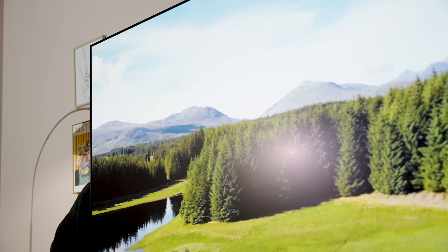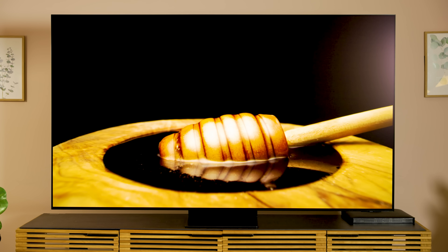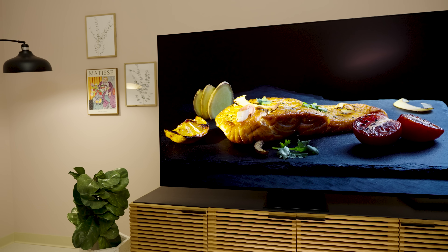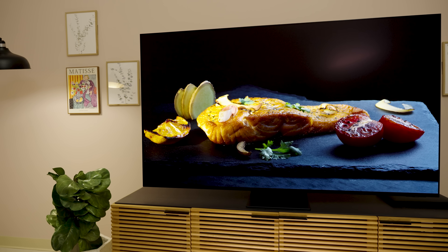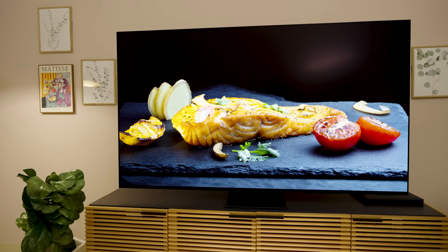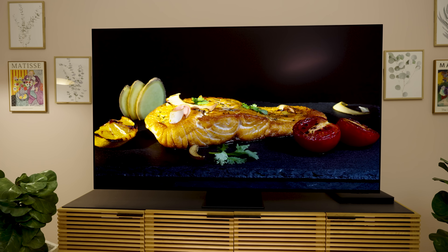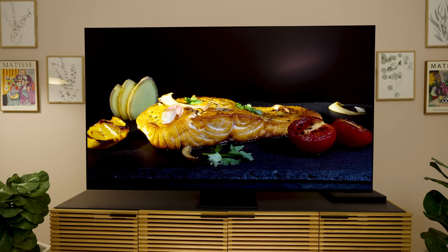If you have been worried that this TV's picture quality was going to suffer in any meaningful way due to the implementation of Samsung's new anti-glare technology, let me lay those concerns to rest right now. This TV looks phenomenal. There's been no sacrifice to brightness, no sacrifice to richness, no apparent loss of gloss — wet stuff still looks wet, shiny stuff still looks shiny. It is absolutely incredible.